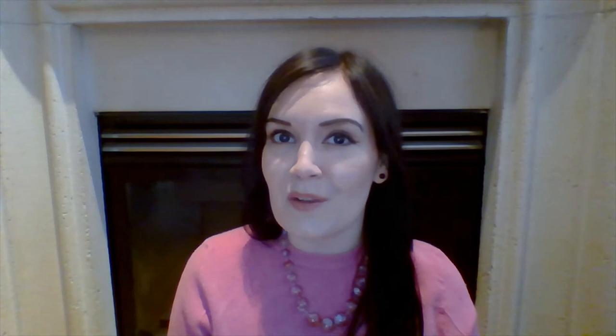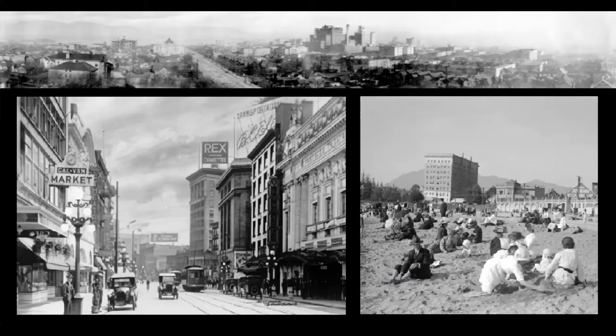Much to my delight, I was able to find the maker. Trang and Waters, based in Vancouver, British Columbia, were the makers of this ring. They operated circa 1922. I was particularly excited about the result because it turns out that this ring has actually lived its last hundred years locally. I sourced it locally in Vancouver, British Columbia, and that is in fact where the jeweller was based.